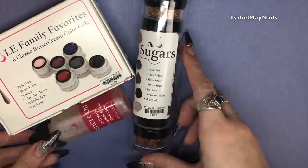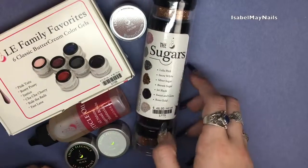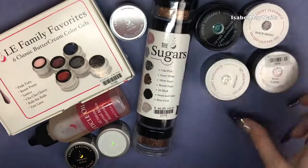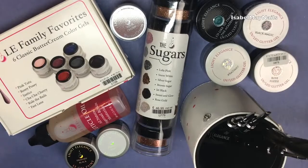That is everything I got from Light Elegance. I really hope you enjoyed this haul — let me know down below if you want to see a tutorial with any of these products. Thank you so much for watching and I'll see you in my next video, bye!